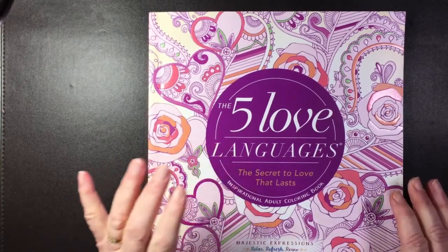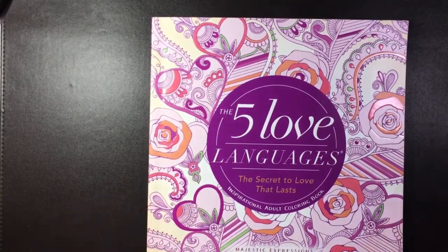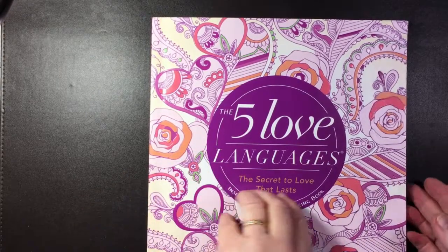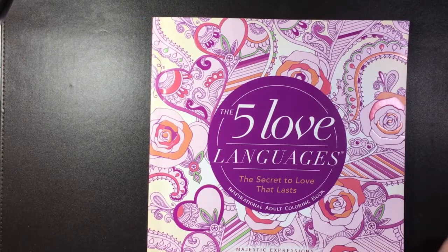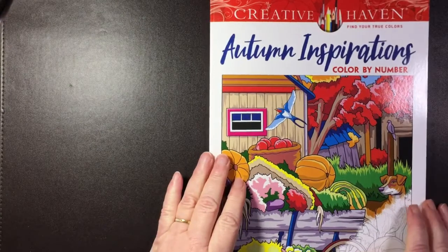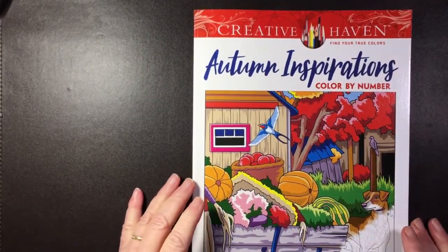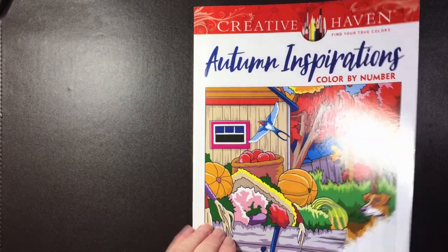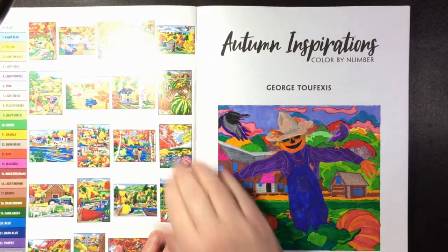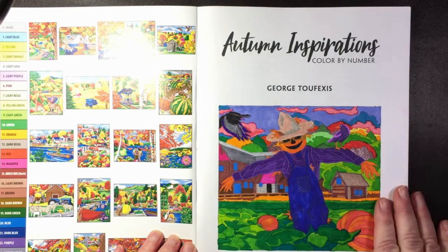I've been going through a bit of a loss of mojo for about a year, and just recently I've got my coloring mojo back again. So I started coloring with the very first thing I colored, which is really terrible. I bought one of these color by number books — it's the first one I have — and it's Autumn Inspiration by George Tufeksis. I colored the first image and I'm afraid it looks like my nine-year-old grandson could have done it better, but I thought I would share it just to show you I'd done that.